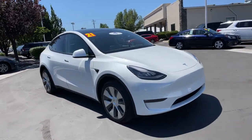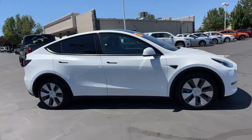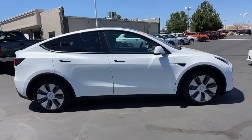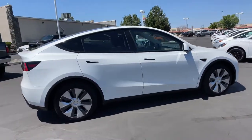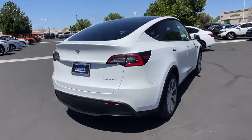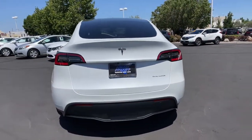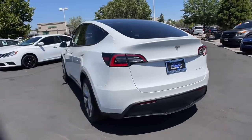Look no further than the 2021 Tesla Model Y. This vehicle is an outstanding buy with fewer than 5,000 miles on the odometer. Prepare to take your driving pleasure to new heights and enjoy the best of modern efficiency and style. You'll love the advanced safety features, quiet cabin, and responsive handling this vehicle has to offer.